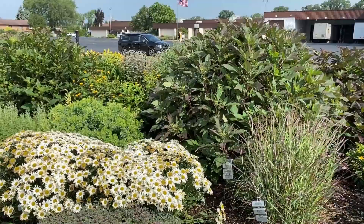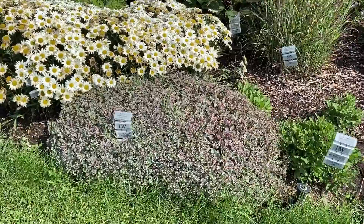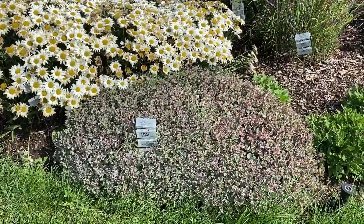The Sedum you're seeing in front of those white Leucanthemum is the Rock and Grow Pop Star Sedum — more of a fall to late summer bloomer. The foliage is really pretty even when it's not in flower, with hues of silvery blue and burgundy. It's about 12 to 18 inches tall, and this is a grouping of probably four or five plants together — quite a large mound.